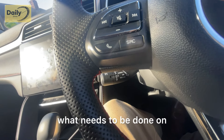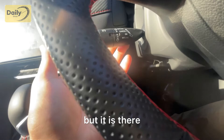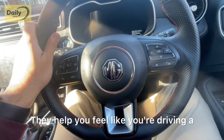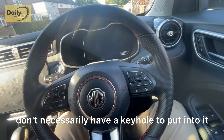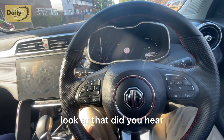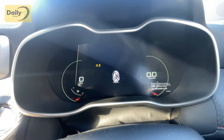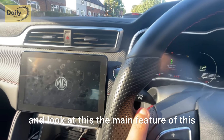The cruise control doesn't appear to be adaptive, but it is usable. The leather grips on the steering wheel are fantastic — they help you feel like you're driving a much sportier vehicle. The key is a keyless unit, so you place it on the panel and start the car after pressing the brake. Look at that — the car came on immediately with a lovely little MG animation. It's very posh.